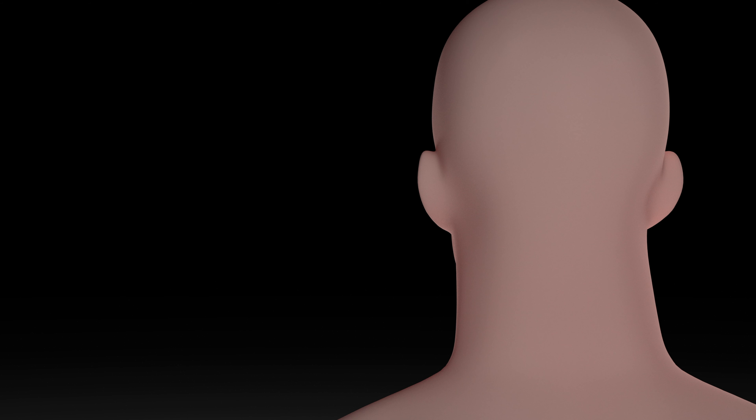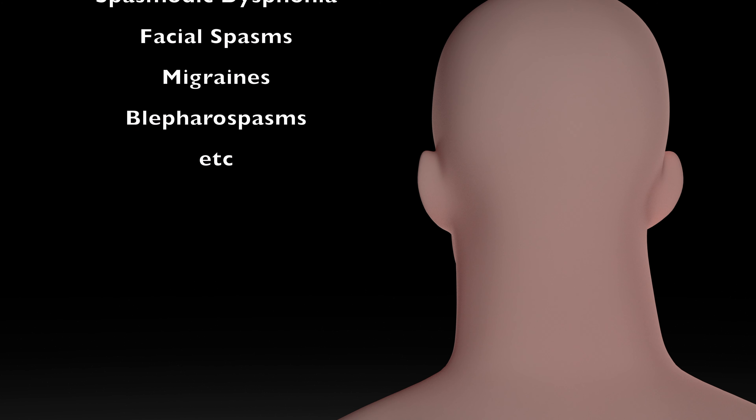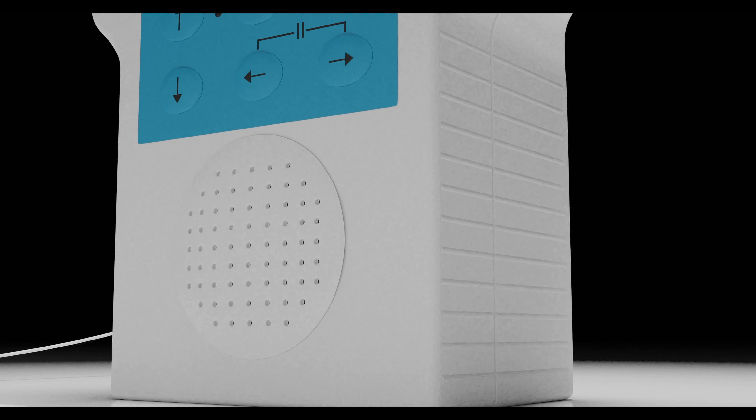For otolaryngologists, MyoGuide can be used to treat a variety of spastic disorders of the head and neck, including cervical dystonia, spasmodic dysphonia, and facial spasms. The compact unit contains a high-fidelity amplifier with built-in audio speaker and EMG signal display.